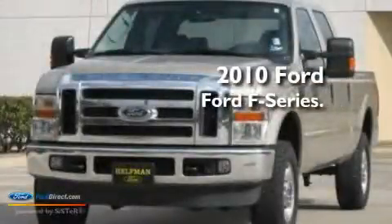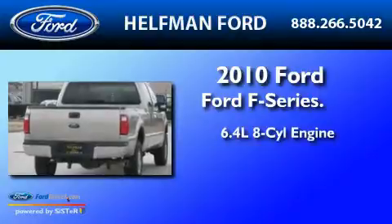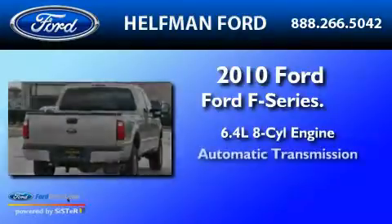This is a 2010 Ford F-250. It features a 6.4-liter 8-cylinder engine and an automatic transmission.